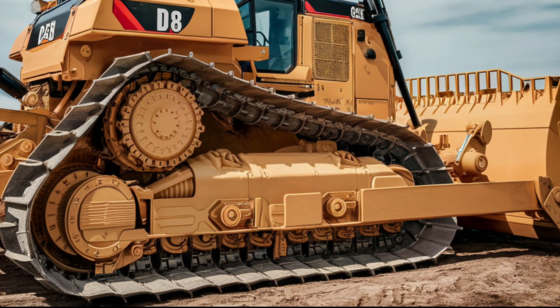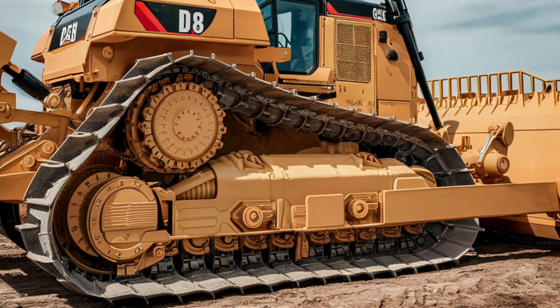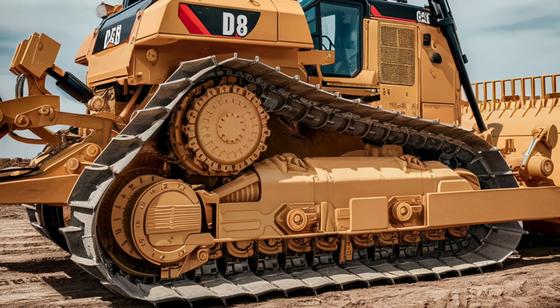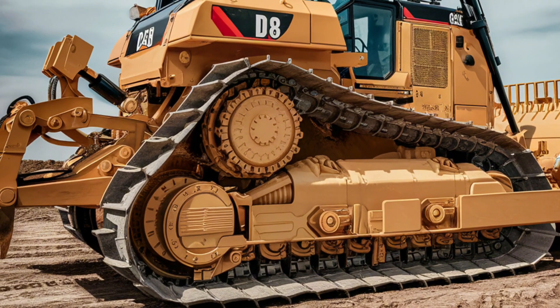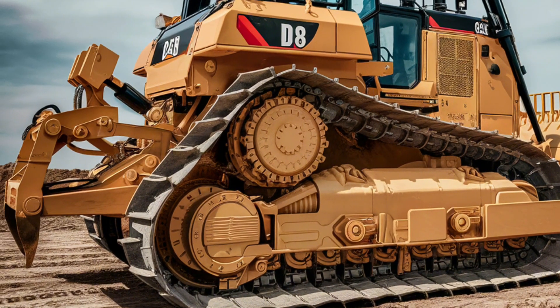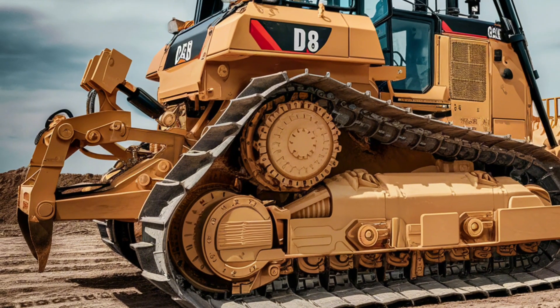The D8 Bulldozer is not just about power and performance — it's also an environmentally conscious machine. Caterpillar has worked to minimize the environmental impact of its equipment by incorporating advanced emission reduction technologies. The D8 meets stringent emission standards without compromising on power or efficiency.